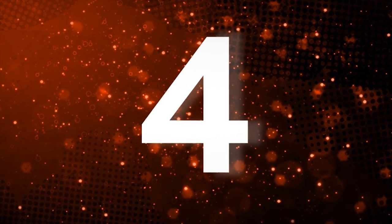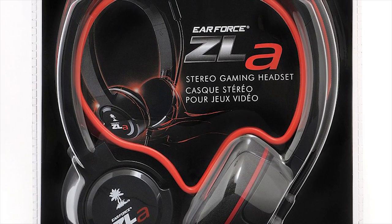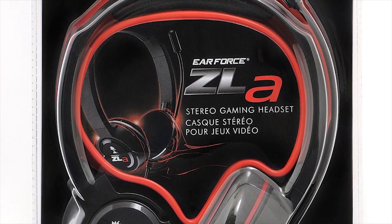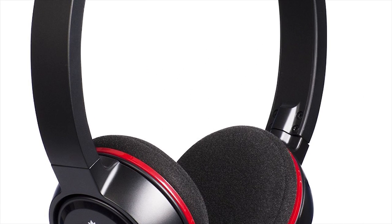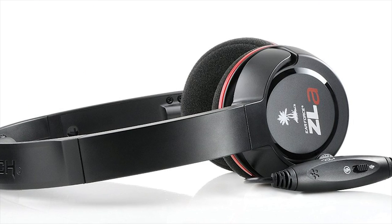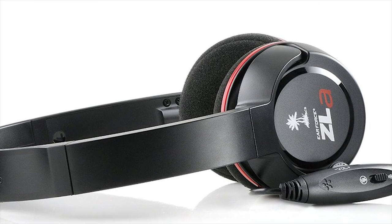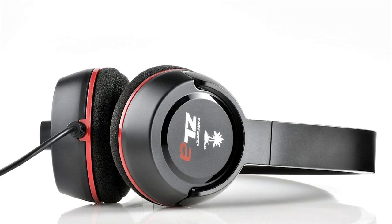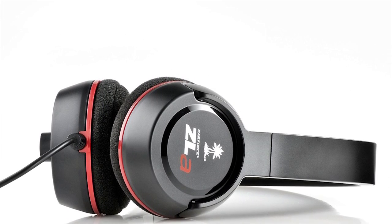Turtle Beach Earforce Headset — $30. Buying a pair of gaming headphones can leave a gaping hole in your wallet, especially if you want a quality brand like Turtle Beach. Turtle Beach has released the Earforce, a $30 headset that lets anyone enjoy the crisp sounds of gaming for a very low entry fee. What's more, they aren't poorly made, featuring comfortable earpads and a well-made microphone, perfect for gaming marathons.